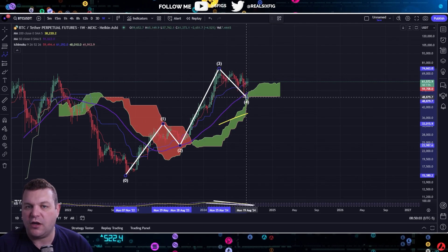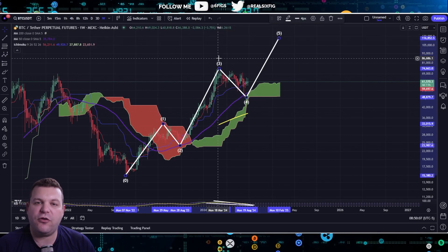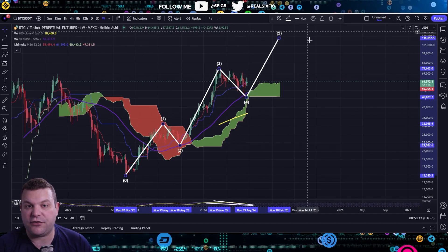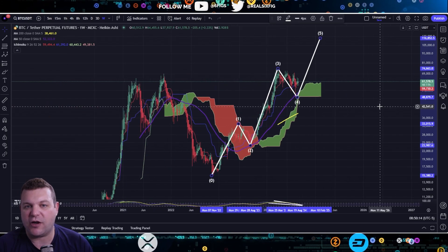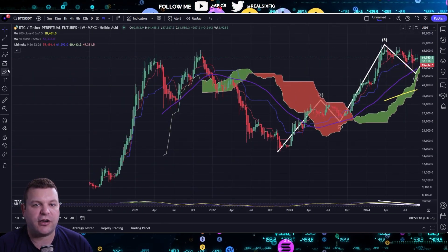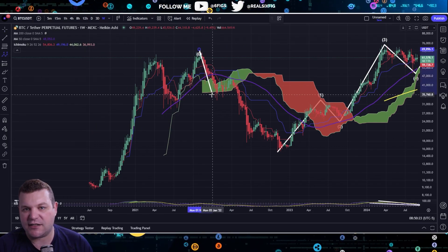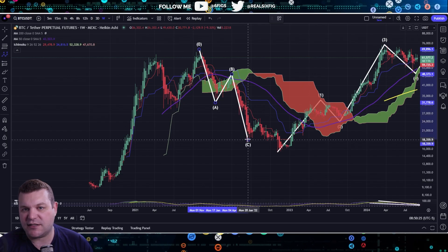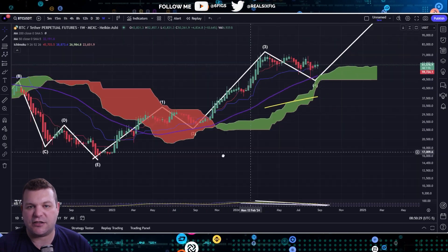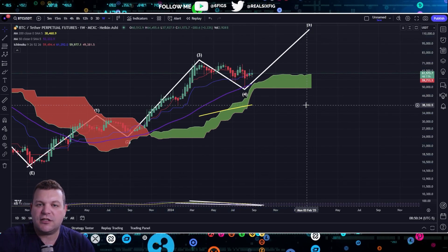Elliott Wave Theory is basically a law of impulse waves and corrective waves. They move in segments: zero to one, two to three, four to five, and then you'll also see an A-B-C-D-E or an A-B-C correction. Looking at the bear market in 2021, there was in fact an A-B-C-D-E correction that took place.